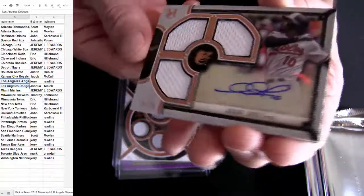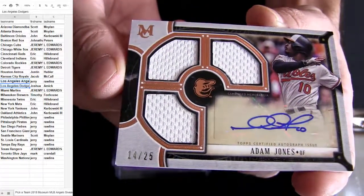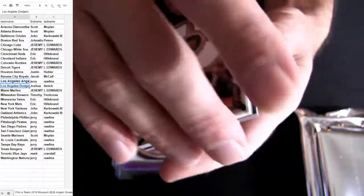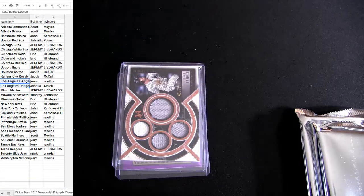Verlander, Adam Jones — there you go, John. 25 short print. All right, Verlander verse two, go.